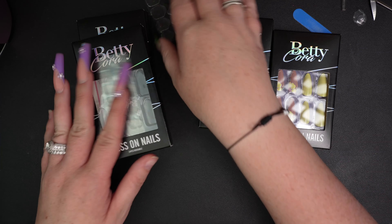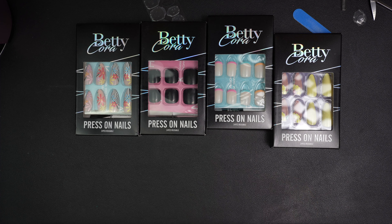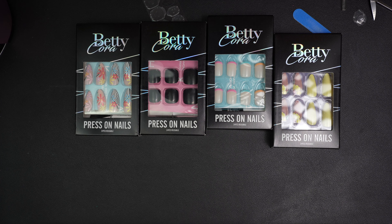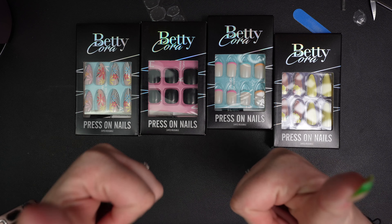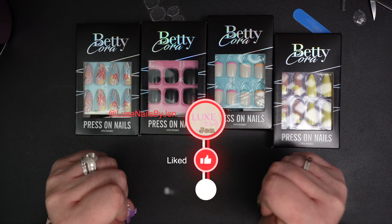Thank you guys so much for watching, and thank you to Betty Cora for sending me these and letting me try them out. I can't wait to try out the toes or even the minis — I'm excited for a day when I just don't feel like wearing long nails and can just pop these on. I love having press-on nails on hand because I don't always do both my hands at the same time, so it's nice that when I go out in public I can pop on press-ons on the other hand. Thank you again to Betty Cora and to you guys, my fam jam. Please give this video a thumbs up, subscribe to my channel, and hit that bell notification button so you never miss a Manny with me. Bye guys!